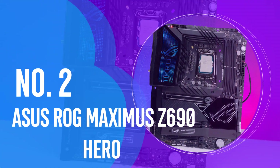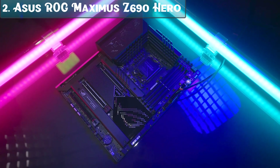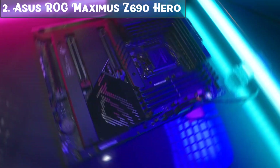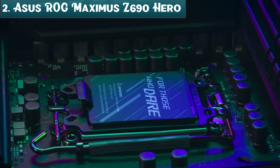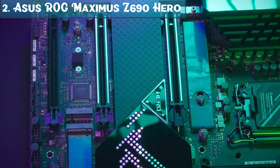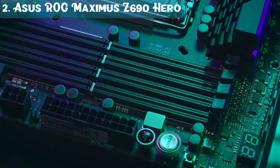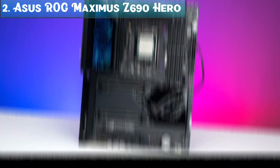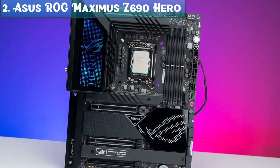Number 2: the ASUS ROG MAXIMUS Z690 HERO — the runner-up best motherboard on the market in 2023. The ROG MAXIMUS series is one of the most desired by hardware lovers and enthusiasts, made to cater to gamers, overclockers, and content creators who need a robust platform with strong performance under heavy workloads. This model comes with an M.2 card, Wi-Fi antenna, flash drive with drivers, GPU support bracket, manual, ROG sticker, key ring, RGB extension cable, SATA cables, and screws and anchors.